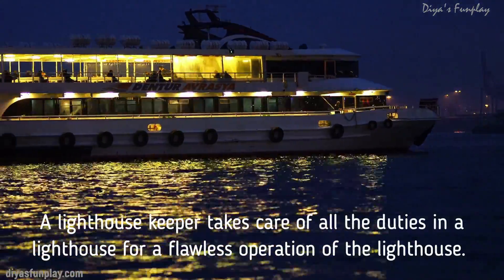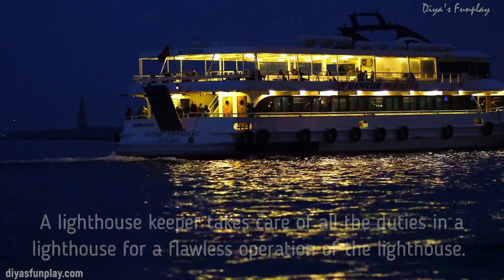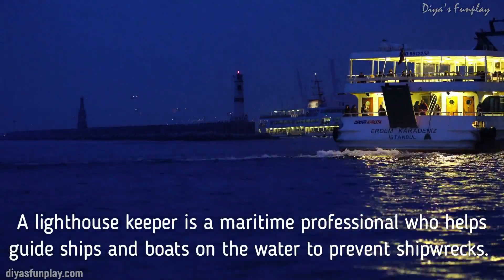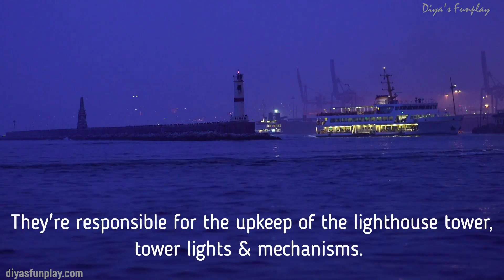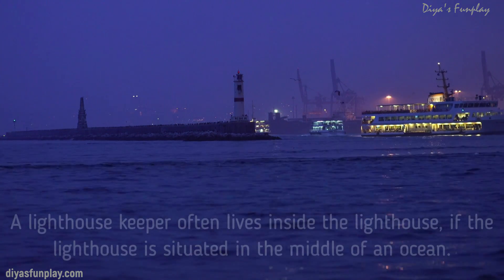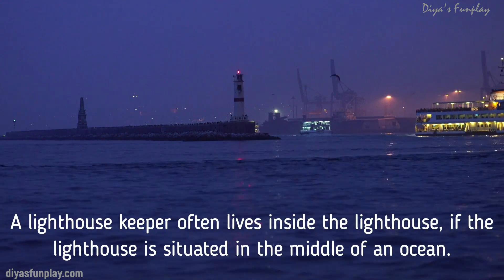A lighthouse keeper takes care of all the duties in the lighthouse for a flawless operation. A lighthouse keeper is a maritime professional who helps guide ships and boats on the water to prevent shipwrecks. They are responsible for the upkeep of the lighthouse tower, tower lights and mechanisms.